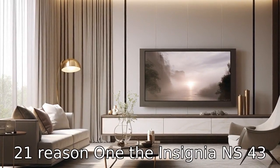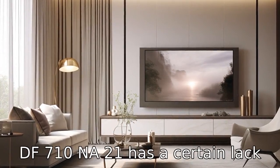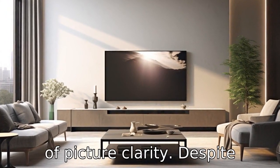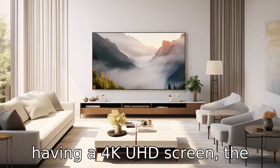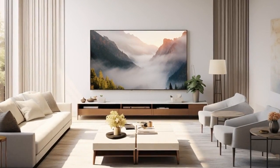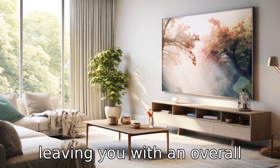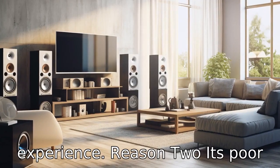Reason 1: the Insignia NS43DF710NA21 has a certain lack of picture clarity. Despite having a 4K UHD screen, the clarity is not up to the mark when compared to other available options in the market. The image quality lacks sharpness, leaving you with an overall mediocre viewing experience.